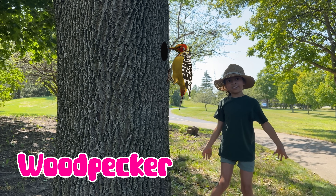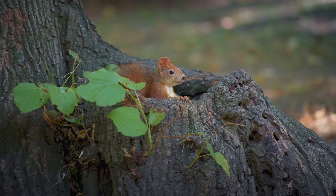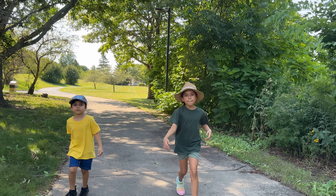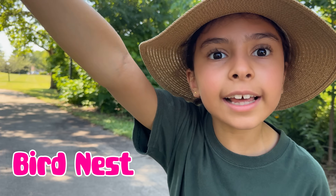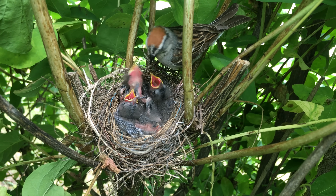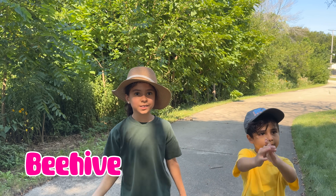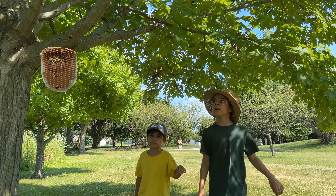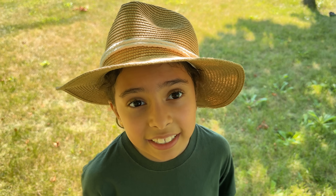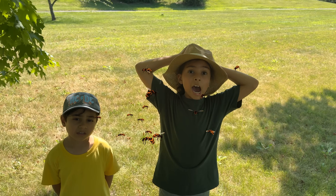Like woodpeckers, or bird nests. Also beehives! Mmm, yummy honey. I don't think the bees were happy with us. Let's run!